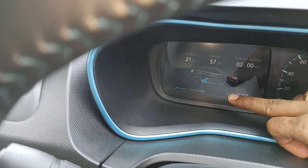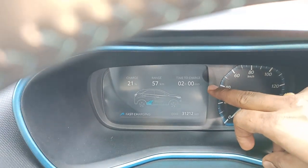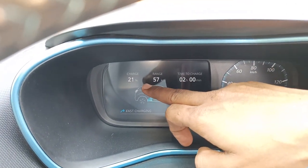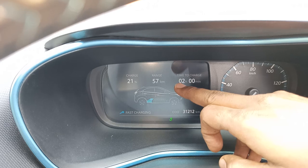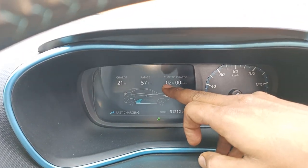Fast charging is enabled, and the time to charge is 2 hours — within 2 hours it will be fully charged. The available battery percentage is 21 percent, and with this 21 percent we can drive up to 57 kilometers.